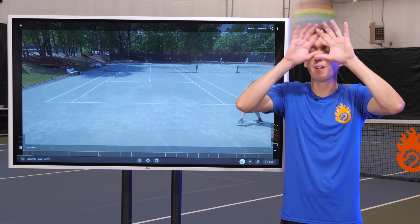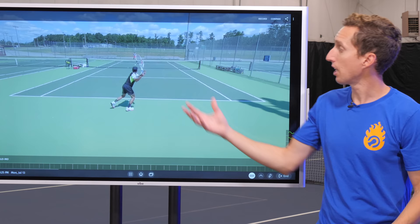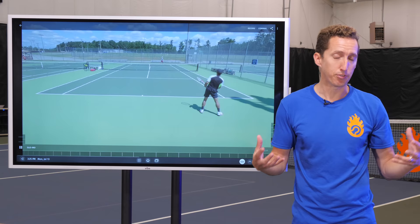In tennis, there are magical opportunities that open up all the time during your points. Unfortunately, most tennis players just aren't aware of them. Anytime your opponent stands in the wrong place or aims for the wrong target, they leave themselves exposed. And when you know what to look for, there are all kinds of easy free points just there for the taking.